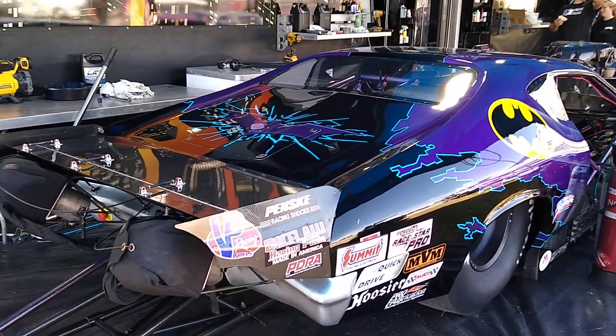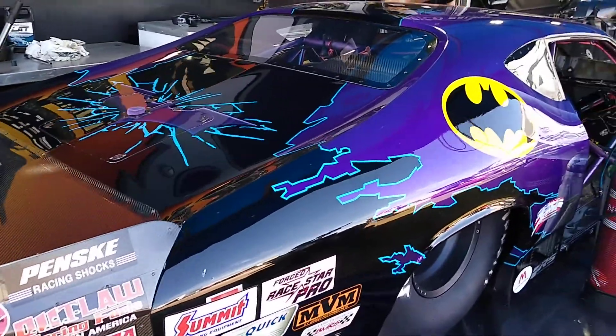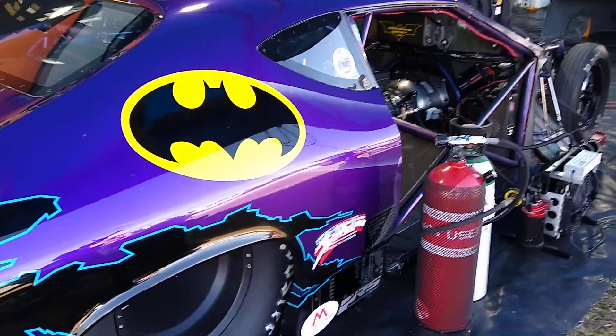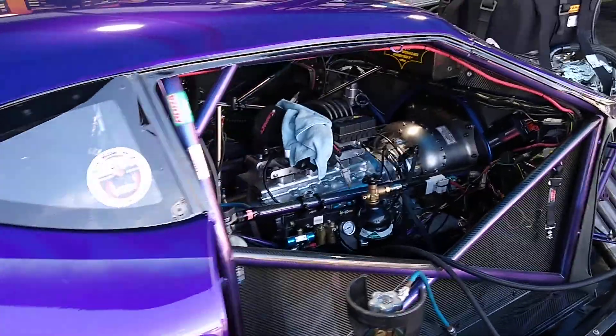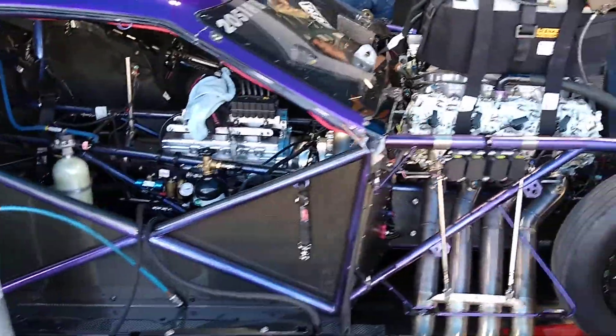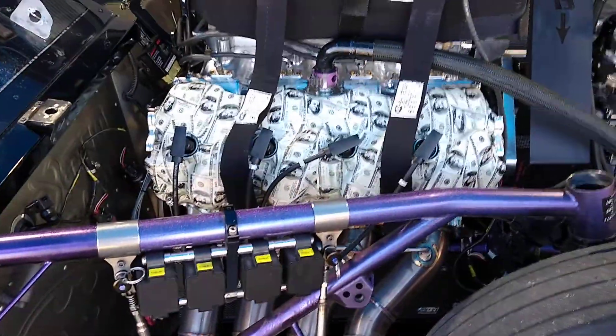2021 Snowbird Nationals, Bradenton Motorsports Park. We're looking at one of the absolute best-looking cars in the Pro Mod class, and it is right here. Look at the valve cover — that's a $100 move.